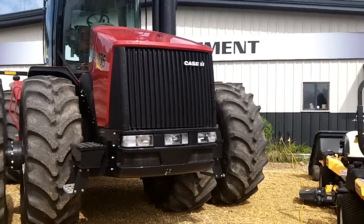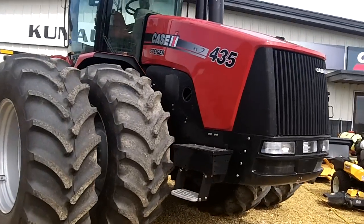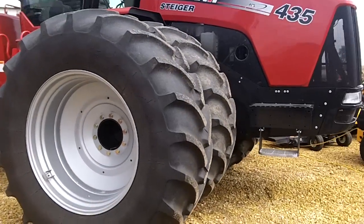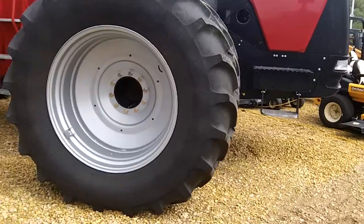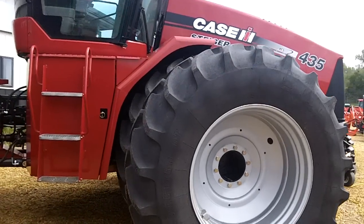Steiger 435, 2010. Firestone 710/70 R42s, R1Ws, all at 90 plus percent. No cuts.